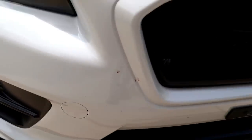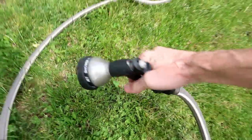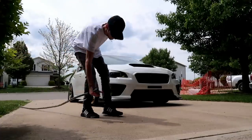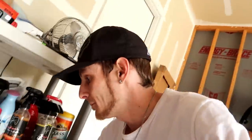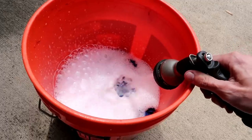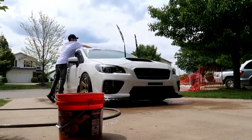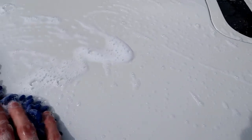Alrighty, as you guys can see I've got bug guts and crap all over the car — the entire thing needs washing. Before I get started on that, I picked up some new car wash soap. You guys ever used it? I haven't, so I'm going to try it out and let you guys know if it's any good. Yeah, I'd definitely recommend it — it is definitely the soapiest and sudsiest car wash soap I think I've ever used.